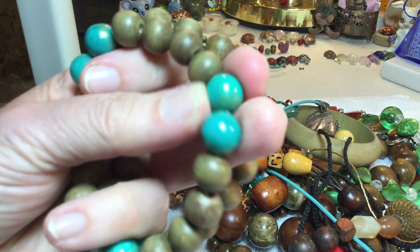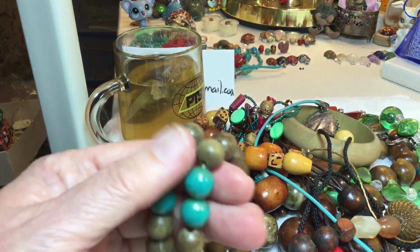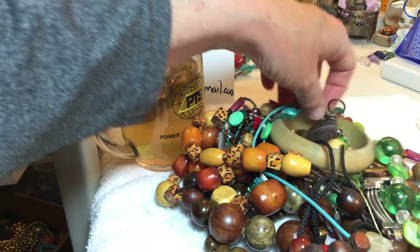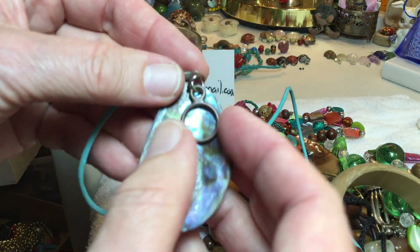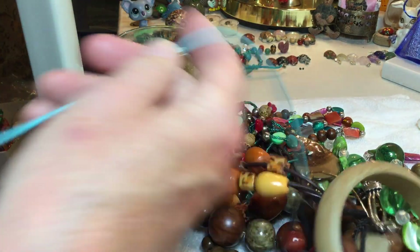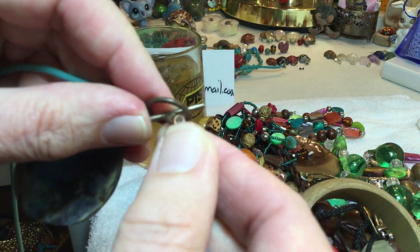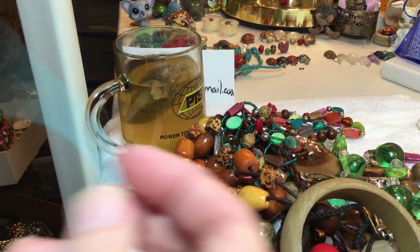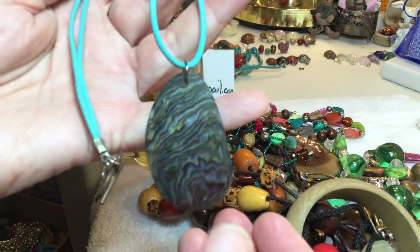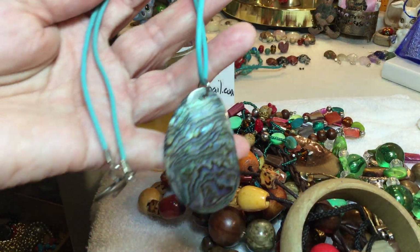Wooden — all of it I believe, maybe the blue is plastic — with some brass spacers, $3. Very nice piece of shell. I call it abalone but I'm not versed on abalone, so I know there's different distinctions. Simple toggle, teal color, nice simple and clean — that matches the color in the shell, $4.